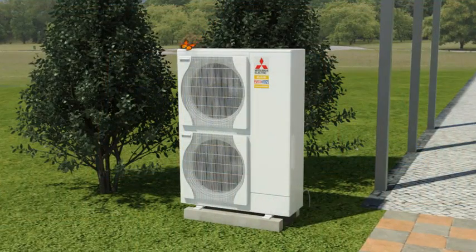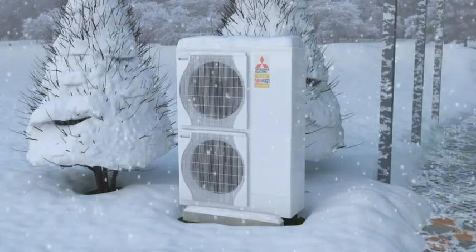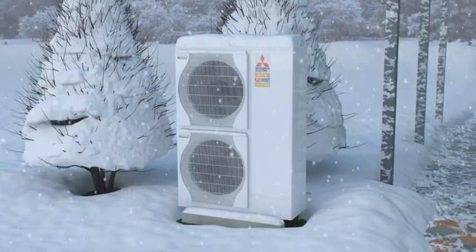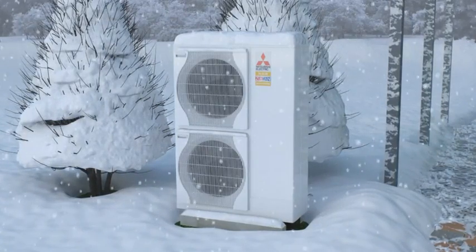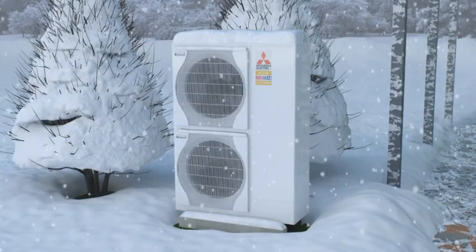When the temperature drops in winter, the Mitsubishi Electric heat pump wins through its unique Zubadan technology. While standard heat pumps struggle to reach 60% of their capacity at minus 15 degrees Celsius, the Zubadan technology guarantees 100% heating performance without an electricity guzzling heater in sight.